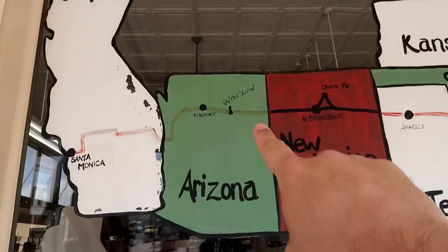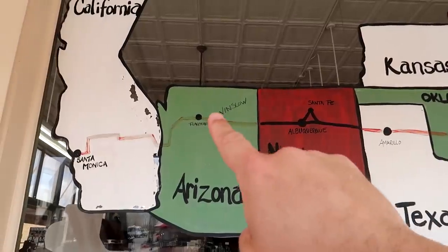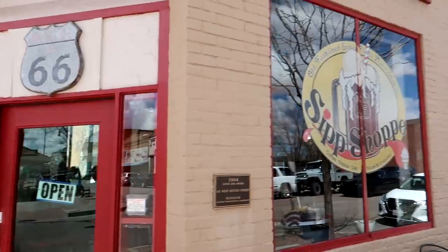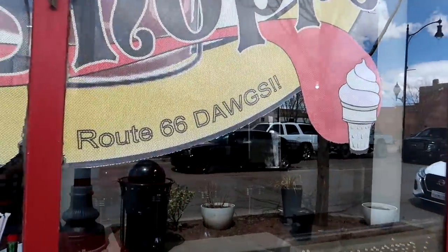Map check time — we are making some progress. We're in Winslow; we've got to finish out Arizona and then do California. On the opposite corner in Winslow, Arizona, the Sip Shop says they have Route 66 dogs.